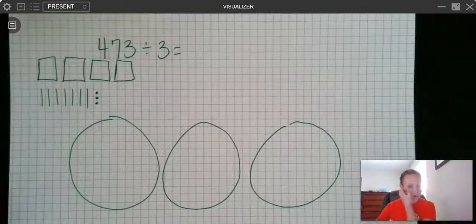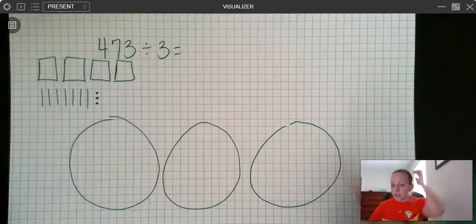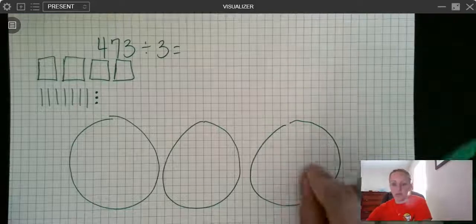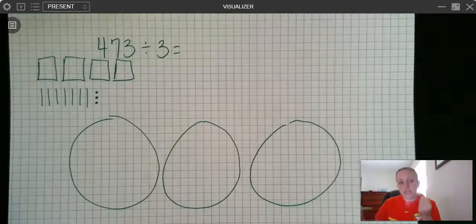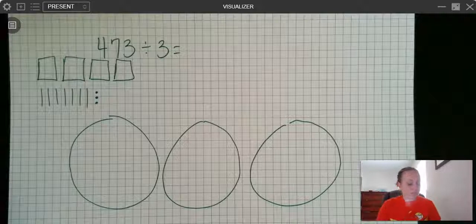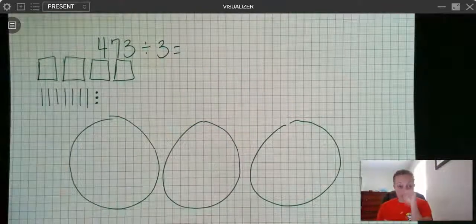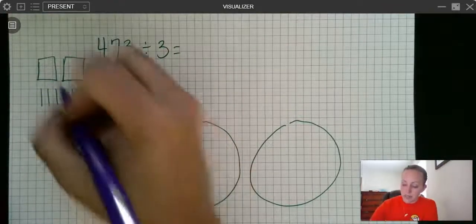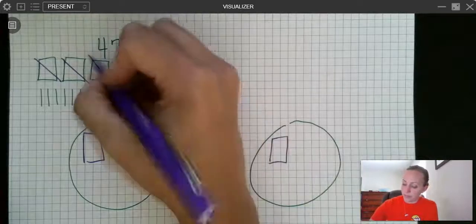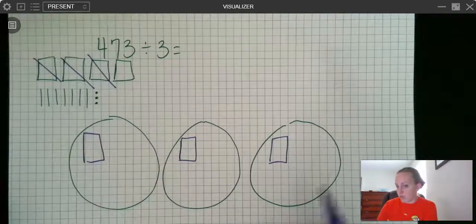Division simply means we're taking the number and putting it into groups — like passing out a deck of cards: one for you, one for you, one for you — and we want the exact same amount in each group. I'm going to distribute first my hundreds, then my tens, then my ones. So one hundred here, one here, one here. I have one left over that I can't put into a group yet.